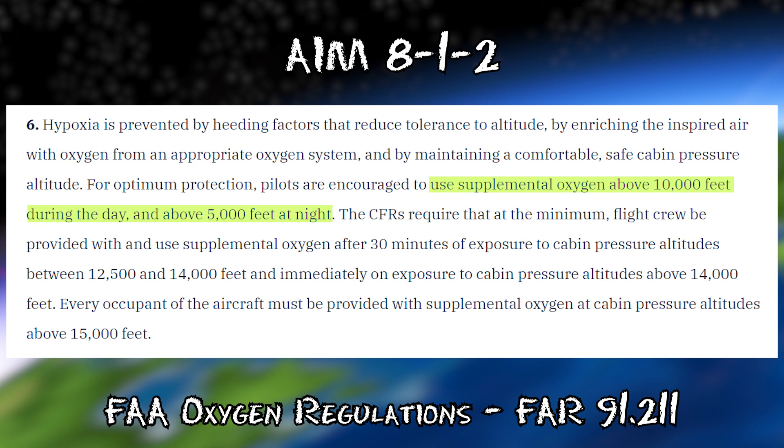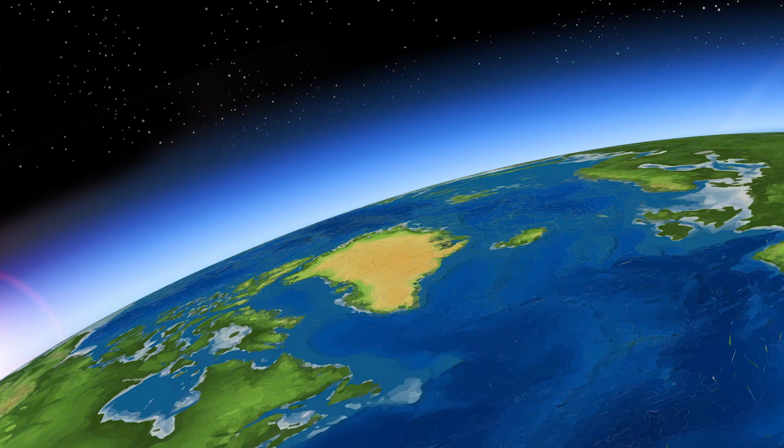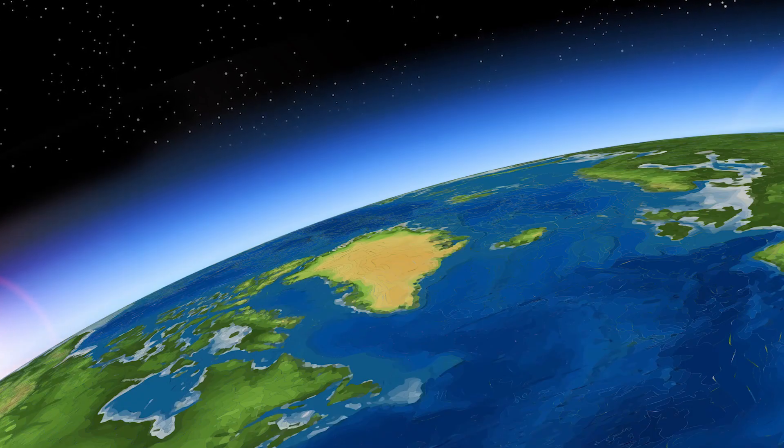I always wondered why the lower recommendation at night, and it turns out your rods in your eye are very susceptible to oxygen levels. And if you remember from my aeromedical factors video, we use rods to see at night, so not having oxygen is kind of a big deal at night. There are two ways we can solve the partial air pressure at altitude: we can either increase the amount of oxygen, or increase the pressure.